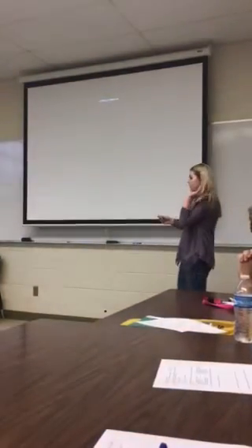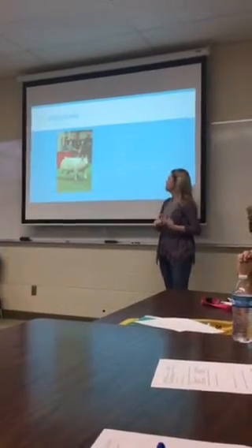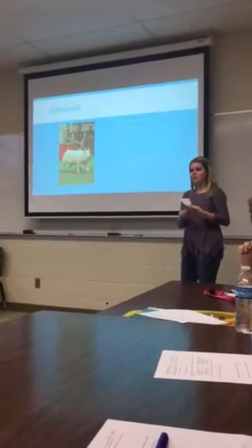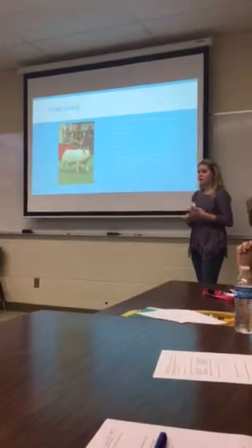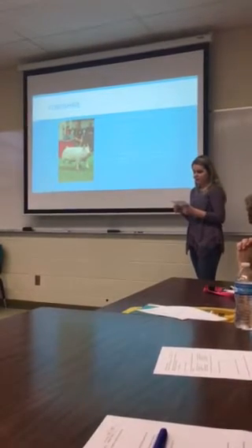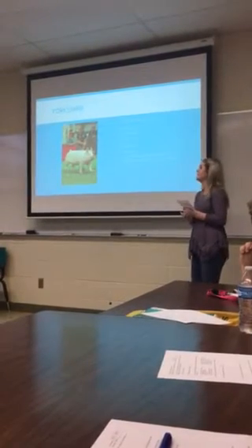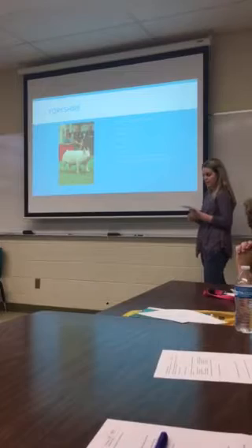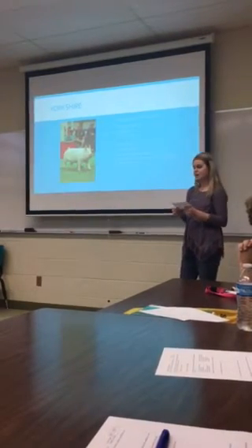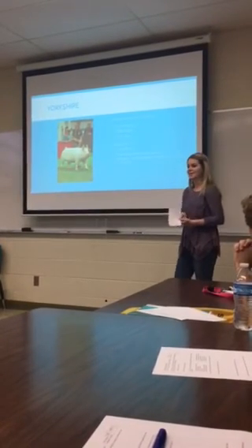So I went over eight different breeds — their origins, characteristics to tell them apart, and what they're known for. Now you can look for labels on meat like Berkshire or Duroc and know that you'll be getting some of the best meat quality. Hopefully you'll be able to determine the different breeds by the characteristics I've shown you. Pork is the most widely eaten meat in the world, according to Purdue University — so now you know where your pork is coming from. Thank you.